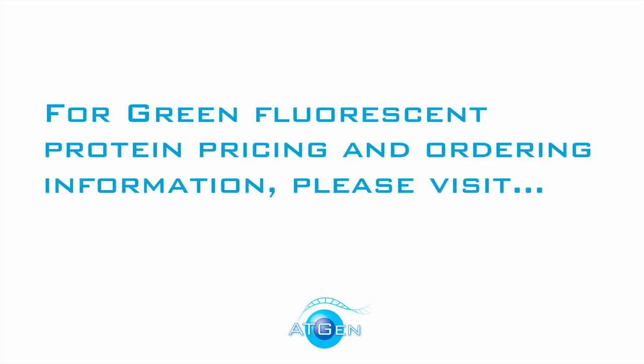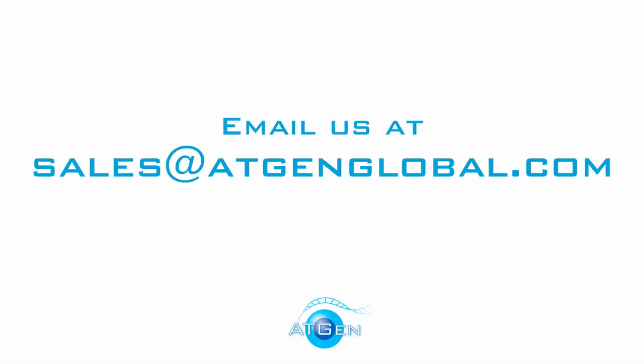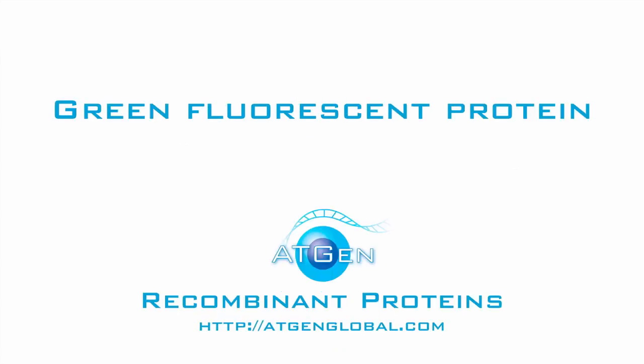For green fluorescent protein pricing and ordering information, please visit ATGenglobal.com or email us at sales@ATGenglobal.com. Thank you and hope to serve you with your green fluorescent protein needs.